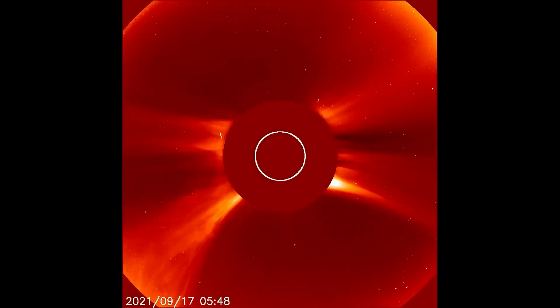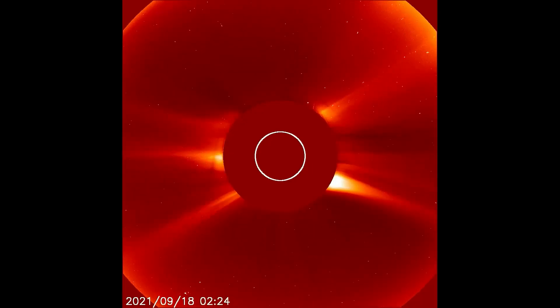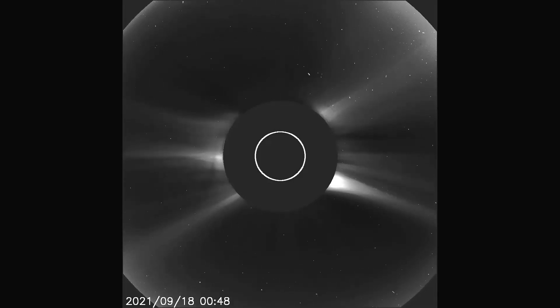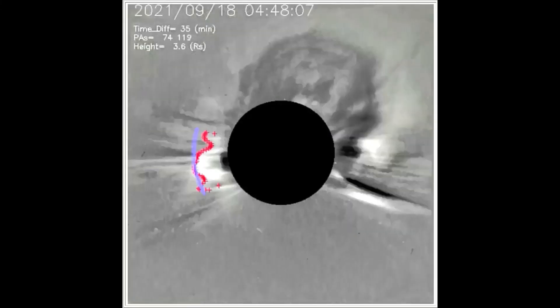Starting off today with the LASCOC2 filter, showing the last flare from the 17th and the latest flares on the 18th. The solar flare you just witnessed looks to be a halo solar flare. Now a look at the flares through the ink filter. Using this difference filter, the halo solar flare can be observed much better.